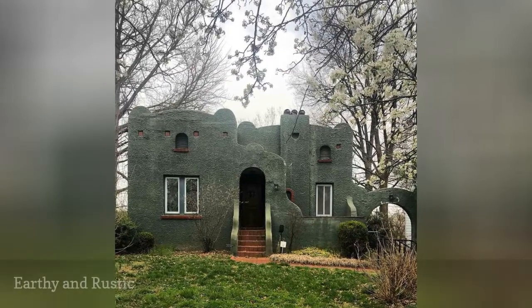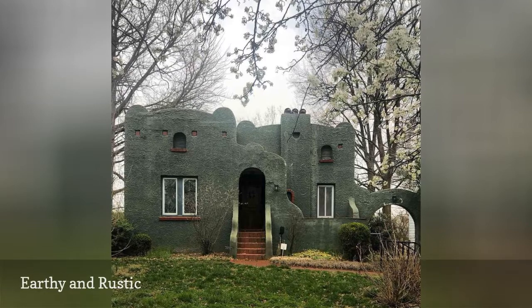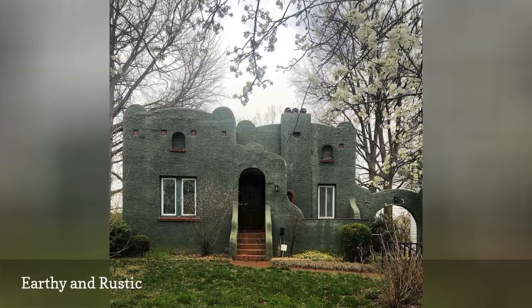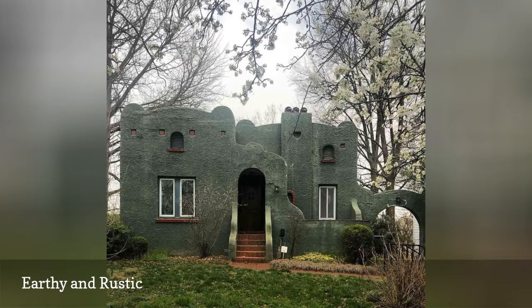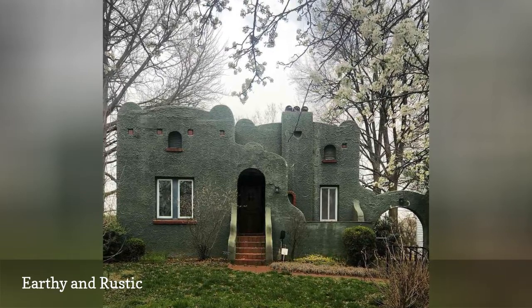Another popular stucco color is green, and this home from That Kentucky GRL is evidence why. A rustic green can instantly change a home's style and turn a modern beachy home into a vintage-inspired, almost mysterious abode that truly stands out.